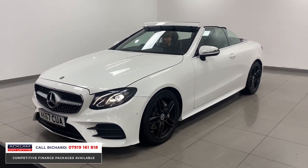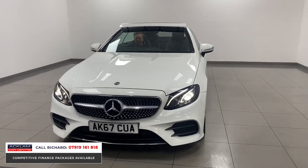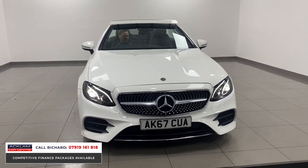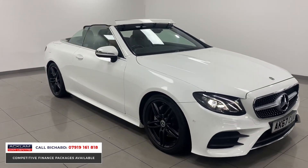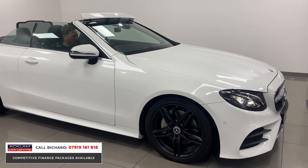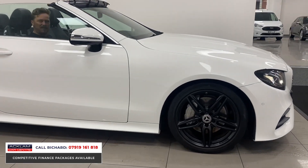It looks exceptionally classy in polar white with some lovely subtle styling changes — the black 19-inch wheels. The E-Class is a great car, it's great on fuel, so we're talking real-world efficiency of like 50 miles to the gallon.